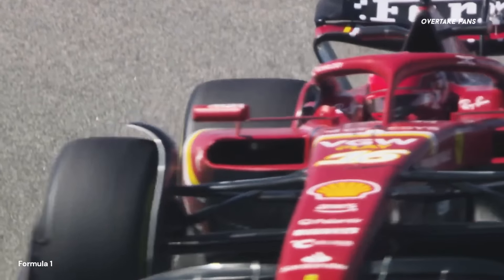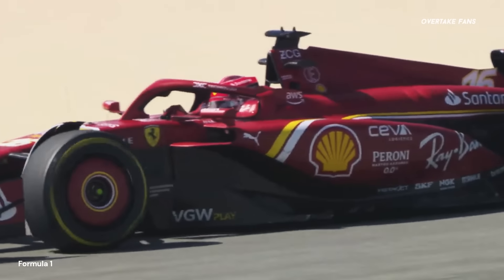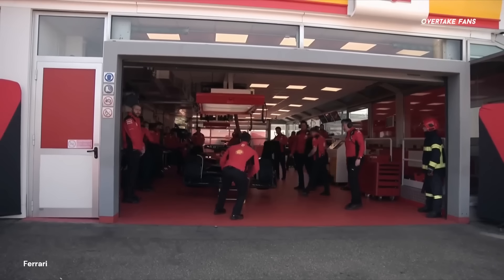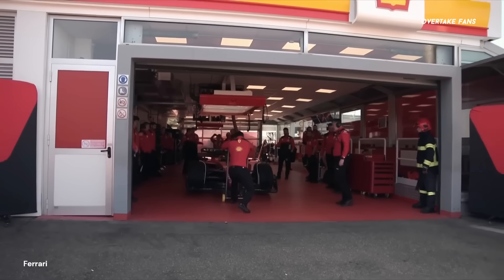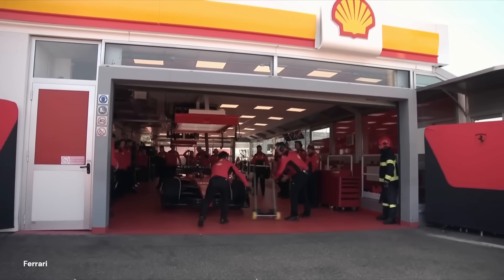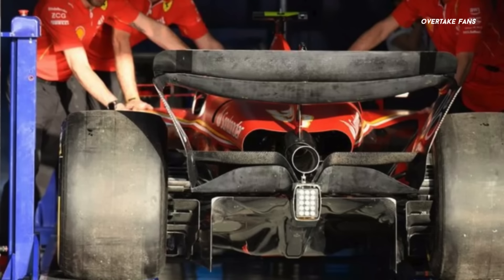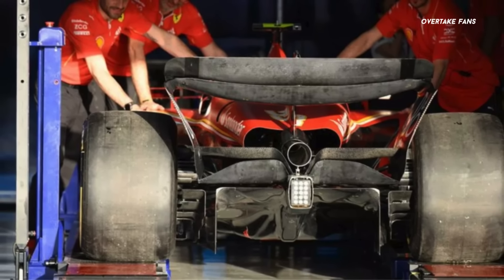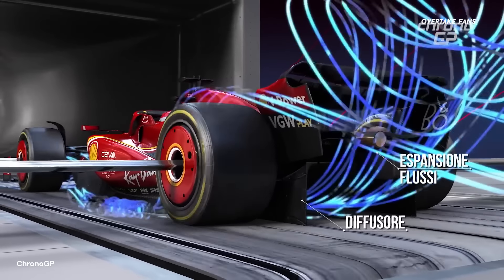Ferrari are tipped to make a floor upgrade at Imola, but we are currently not exactly sure of what the upgraded floor looks like, as it was not visible from the pictures we have access to. So expect Ferrari to introduce a new underfloor specification at Imola to run the new aerodynamic package in sync. Furthermore, within this scenario, we cannot exclude the presence of further updates in the diffuser section, to strengthen the car's rear end performance.